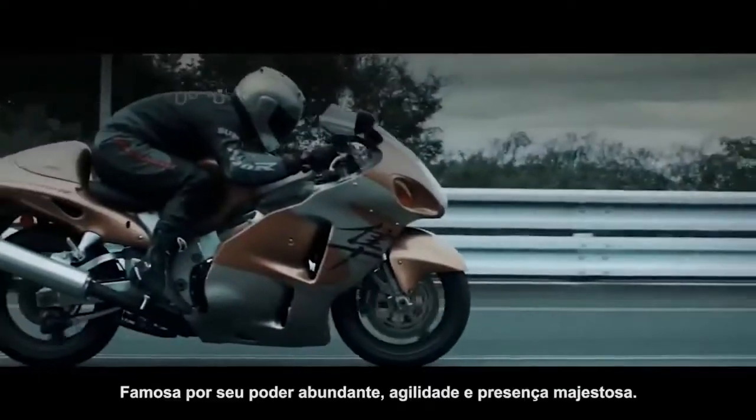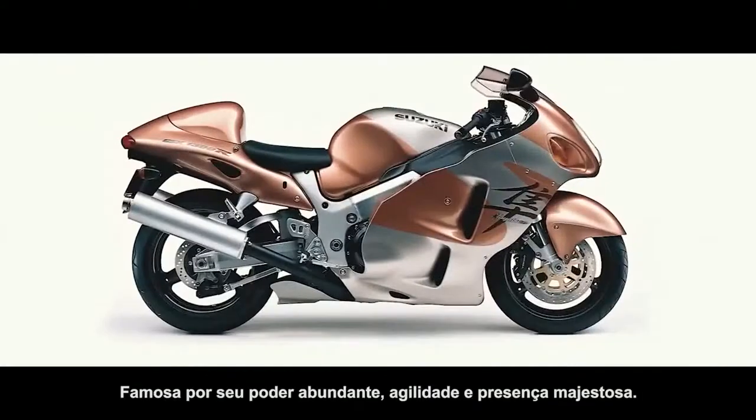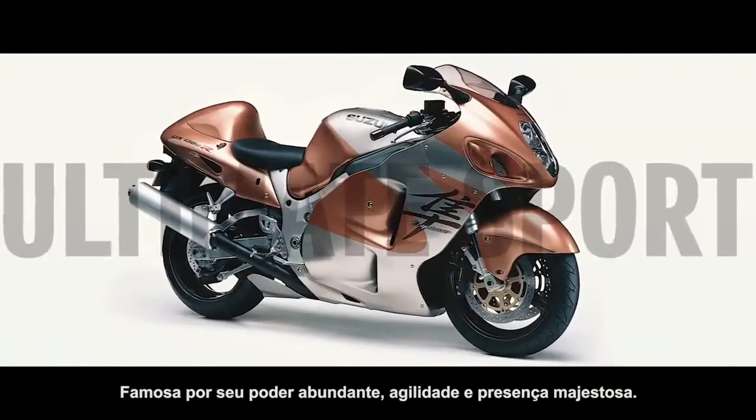Hayabusa. Famed for its abundant power, agility, and majestic presence.